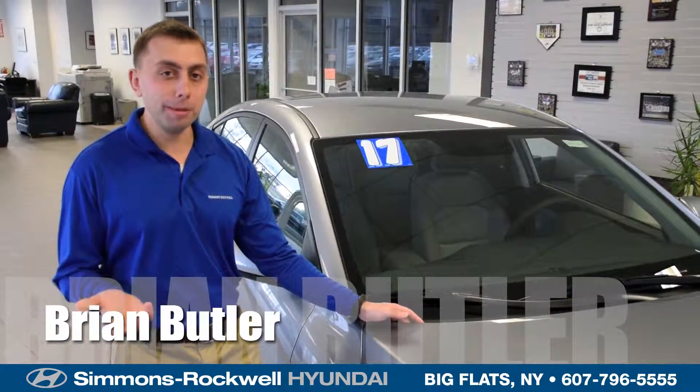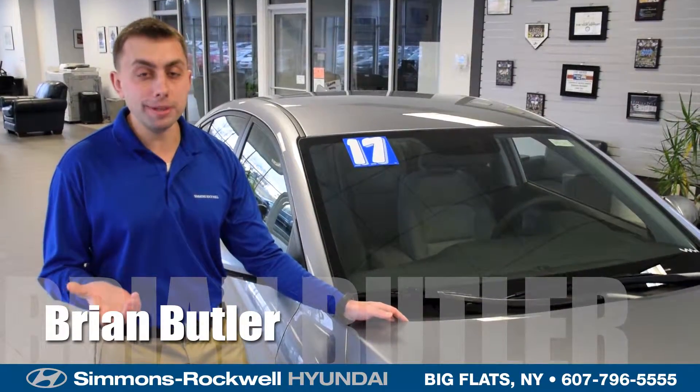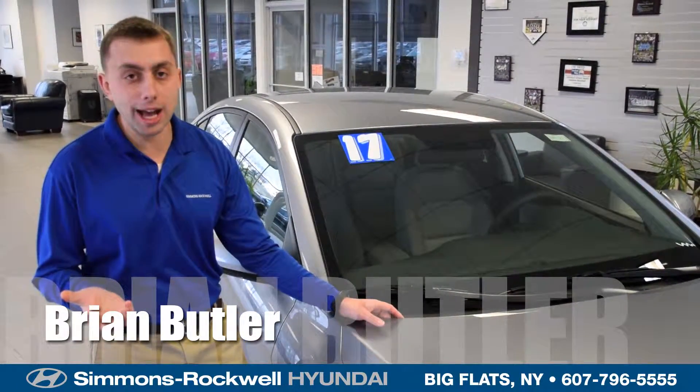Thank you for allowing me to show you the completely brand new and redesigned 2017 Hyundai Elantra. I'm Brian Butler with Simmons Rockwell in Big Flats, New York — we invite you for a test drive today.